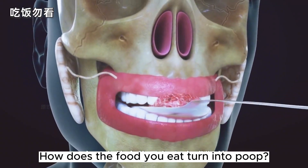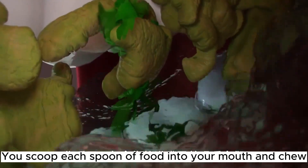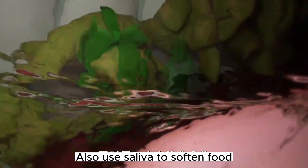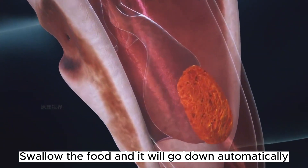I have always been curious: how does the food you eat turn into poop? You scoop each spoon of food into your mouth and chew, using saliva to soften food. There is a switch in the throat called the pharynx. Swallow the food and it will go down automatically.